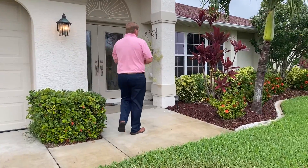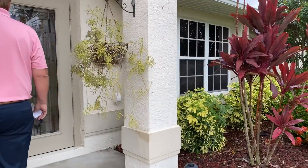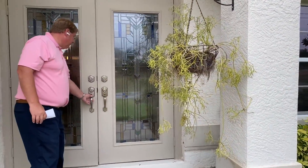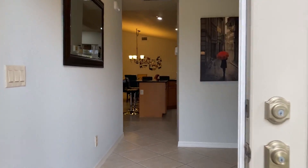As you come into this house, you're going to notice that the pride of ownership in this home is evident in every inch of the home. So come on inside — you're going to walk through these beautiful stained glass doors.